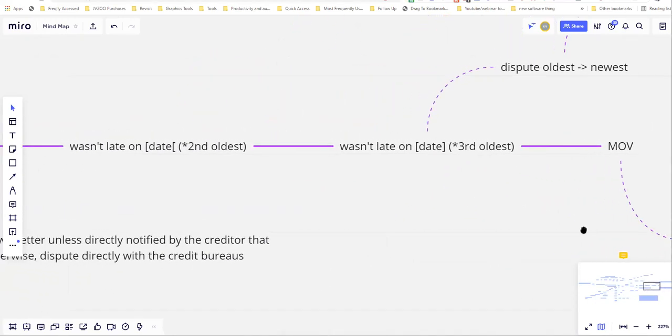You can jump around — disputing that you weren't 30 days late here or 60 days late there, showing that the three bureaus are reporting something inconsistent and inaccurate. However, you can never use the same late payment more than once per round. You can use June 2015 in an early round to say you weren't late, and then several rounds later use June 2015 again to prove all three bureaus are reporting something totally different.